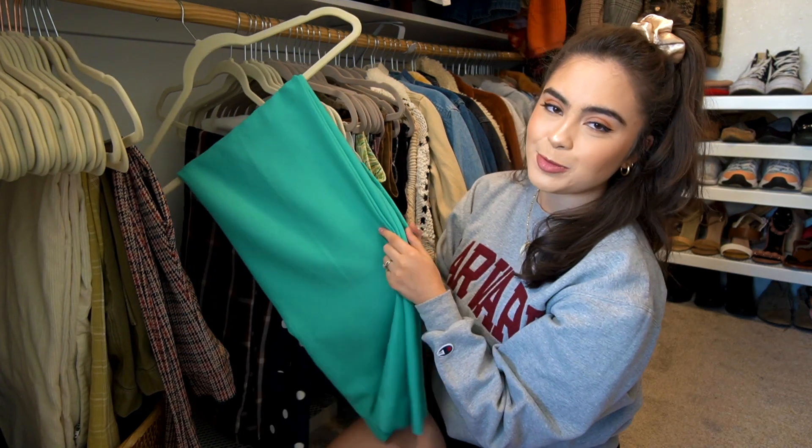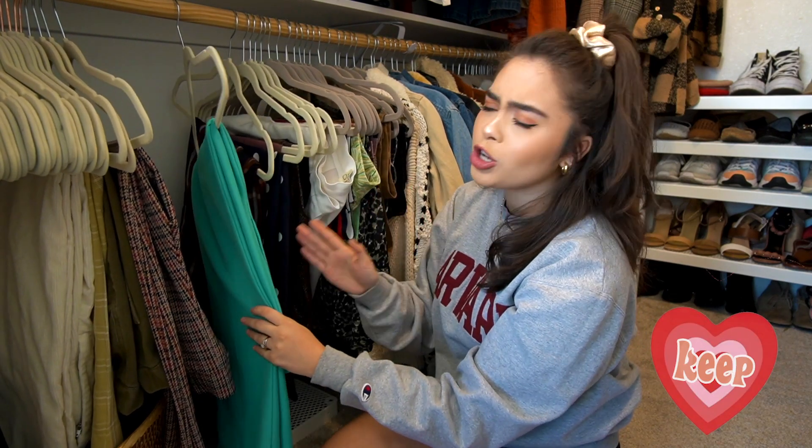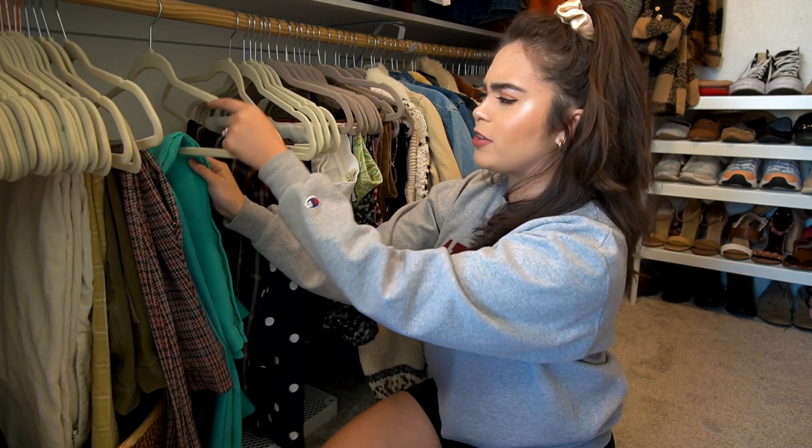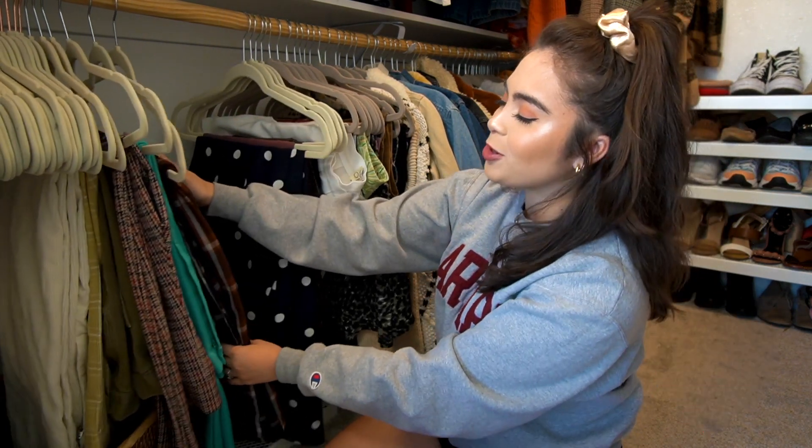Just got these from the Rose Bowl — if you haven't seen that video, linked below. Really, really cute, and they fit so perfectly. I'm still shook about how perfectly they fit. I found them in a pile on the floor of $5 clothes. These pants are from Leah — love those, they're so comfy and cute.